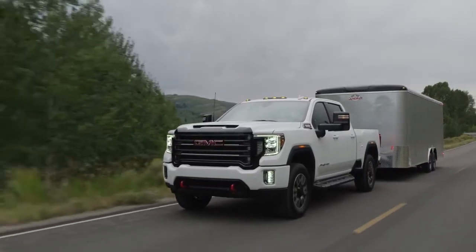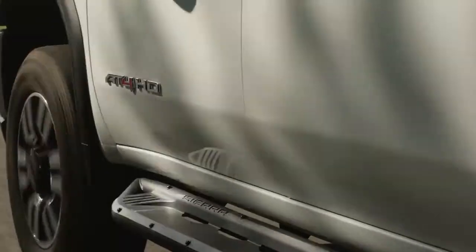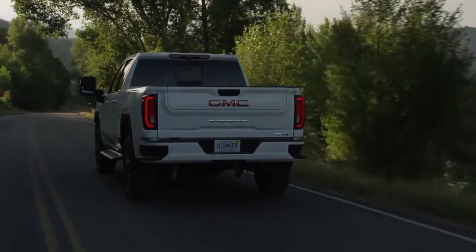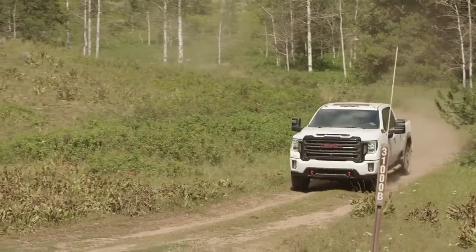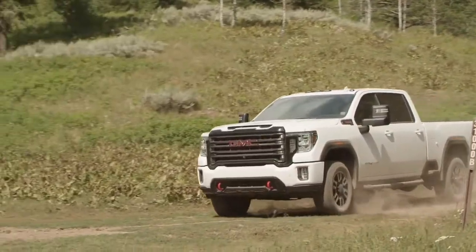The redesigned Sierra stands out against all competitors, with bolder, more powerful proportions that create a commanding stance. Sierra's impressive new look comes from essential design cues that include a larger, bold, reshaped grille with a new texture and finish, and a taller hood design and more broad-shouldered stance.